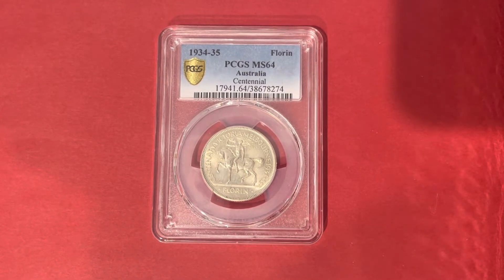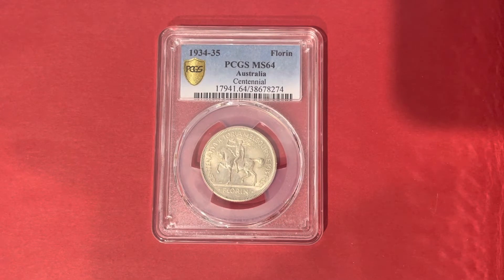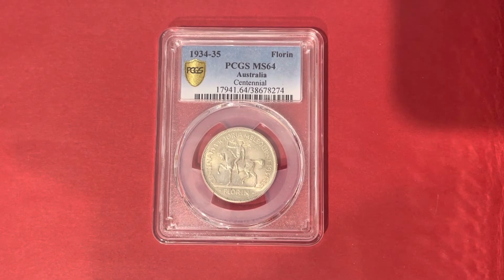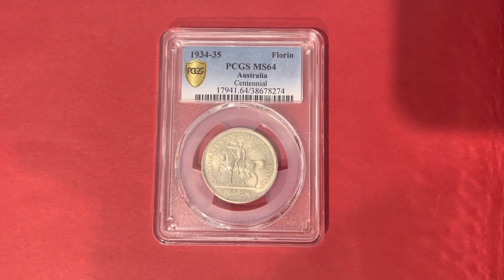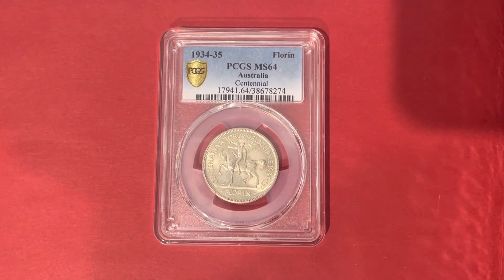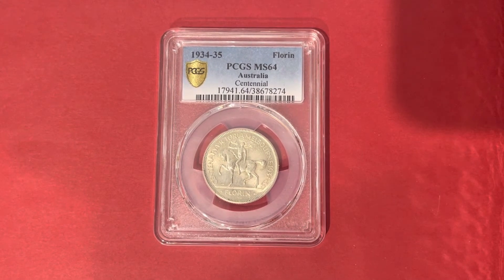Hi everyone, Matt here from The Gravy Train, here today to share with you the new instalment of The Gravy Train's Numismatic Item of the Month for the month of July. Today I have chosen the 1934 to 1935 Centenary of Victoria, Melbourne, Australian Florin.